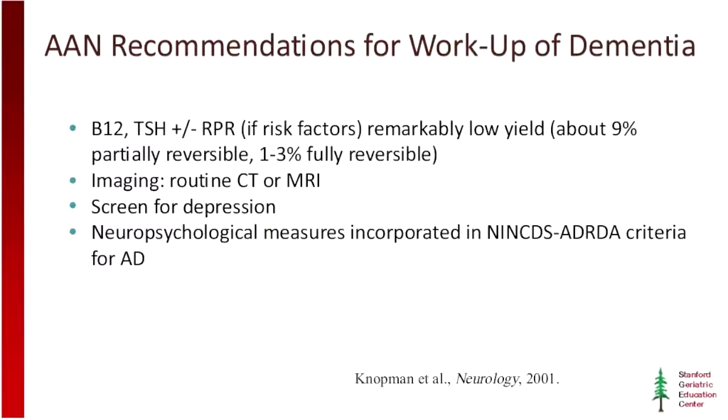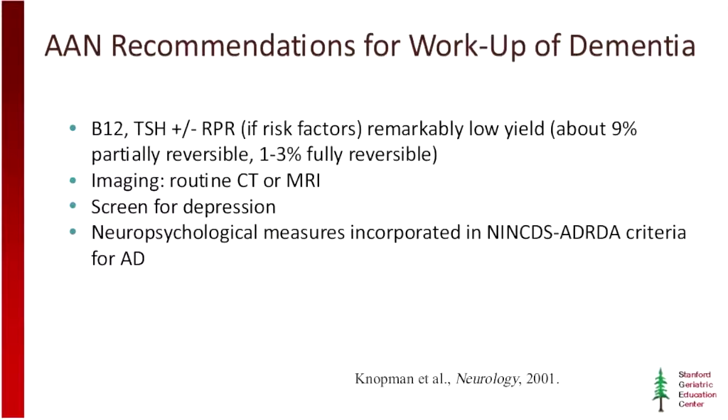As low-tech as it is, neuropsychological testing is among the most sensitive measures that we have. Importantly, the AAN back in 2001 recommended against a whole host of procedures that were done at some centers but not others, and that ultimately they felt didn't really hold up to scrutiny in terms of sensitivity and specificity. As we'll talk about, at least the CSF studies and some specific PET studies have now sort of made the grade.